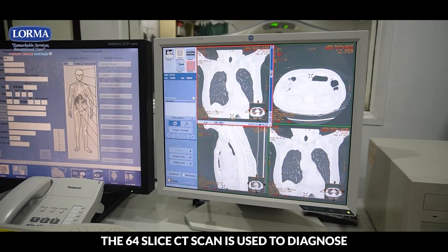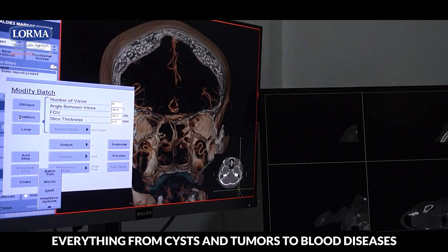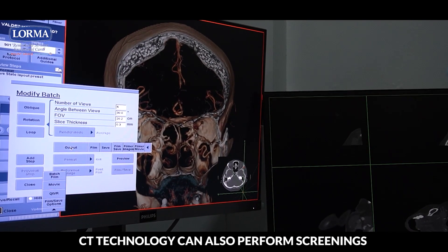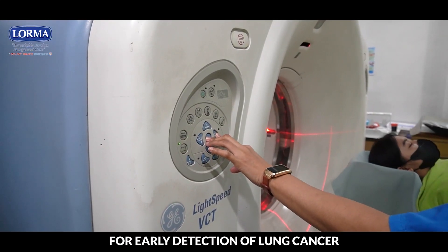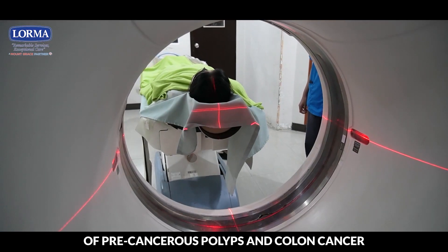The 64-slice CT scan is used to diagnose everything from cysts and tumors to blood diseases, blood clots, hemorrhages, and infections. CT technology can also perform screenings for early detection of lung cancer and virtual colonoscopies for the non-invasive detection of precancerous polyps and colon cancer.